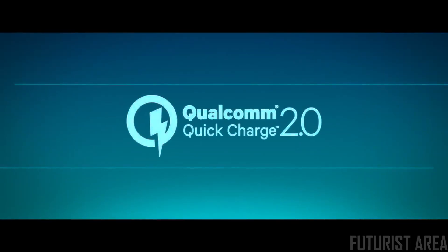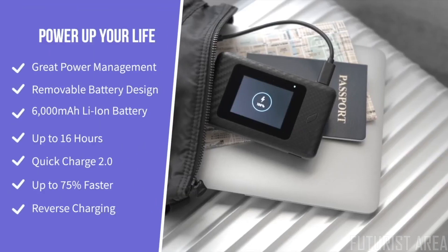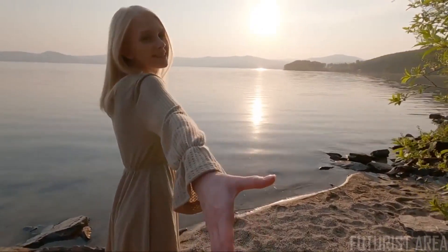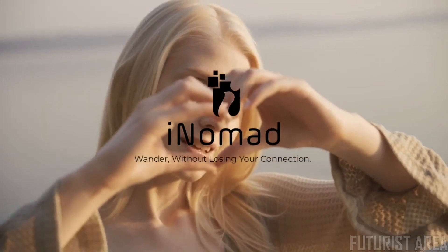The battery is 6,000 milliampere-hours, meaning it will function for up to 16 hours on a single charge. When you need to charge it, you can do so via Quick Charge 2.0 and use the backup power bank in the meantime. It has sure made these long excursions a whole lot more relaxing. Want to learn more? Just read on below. iNomad — wonder without losing your connection.